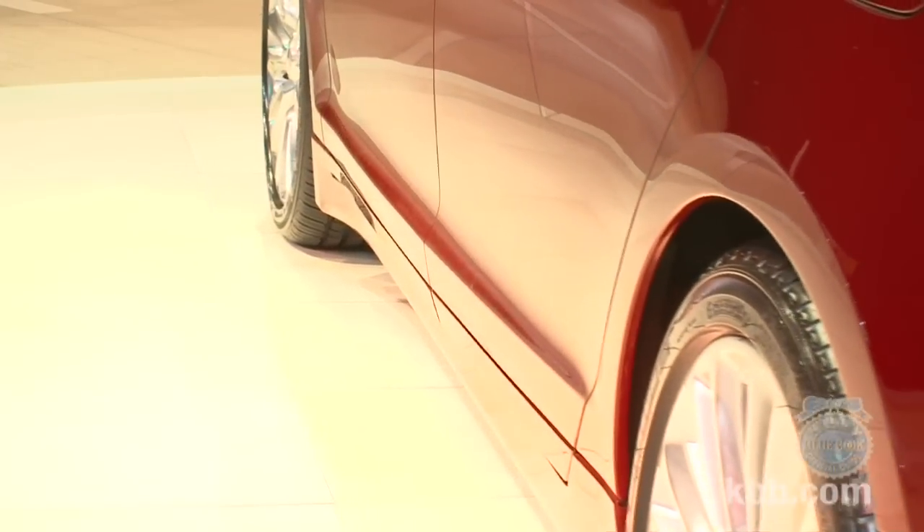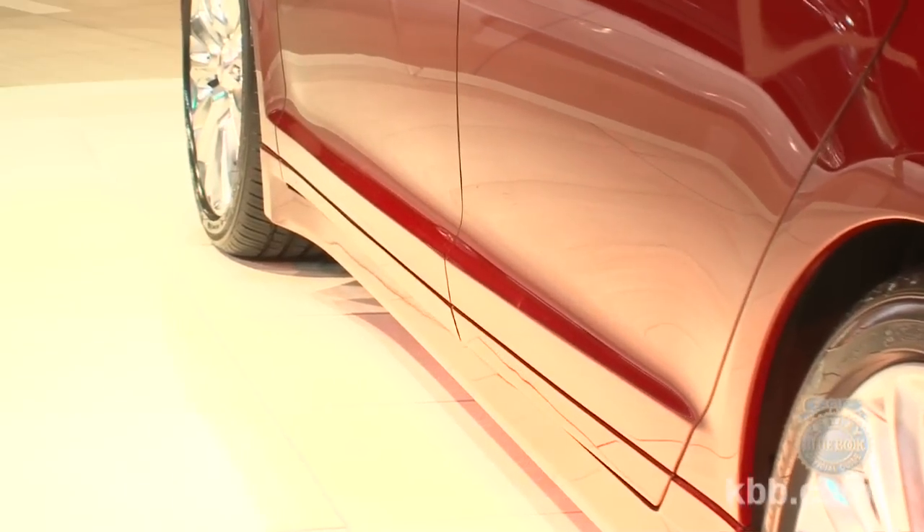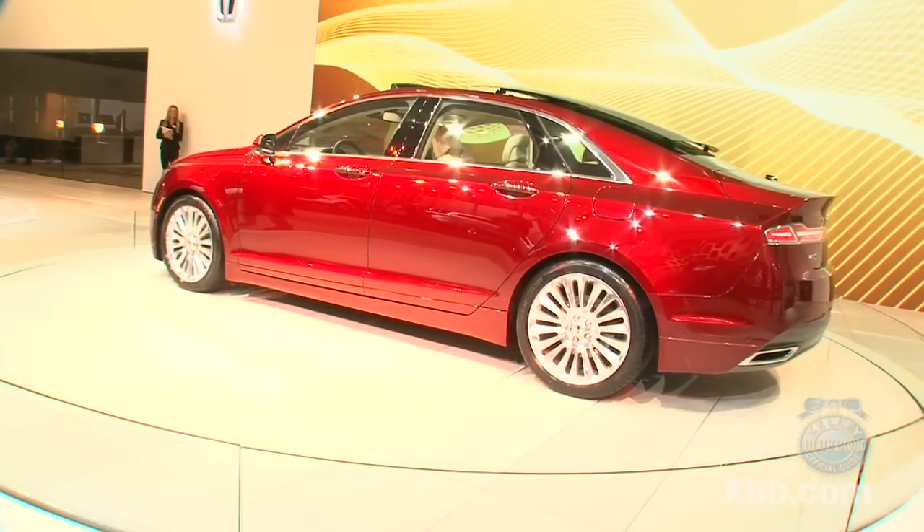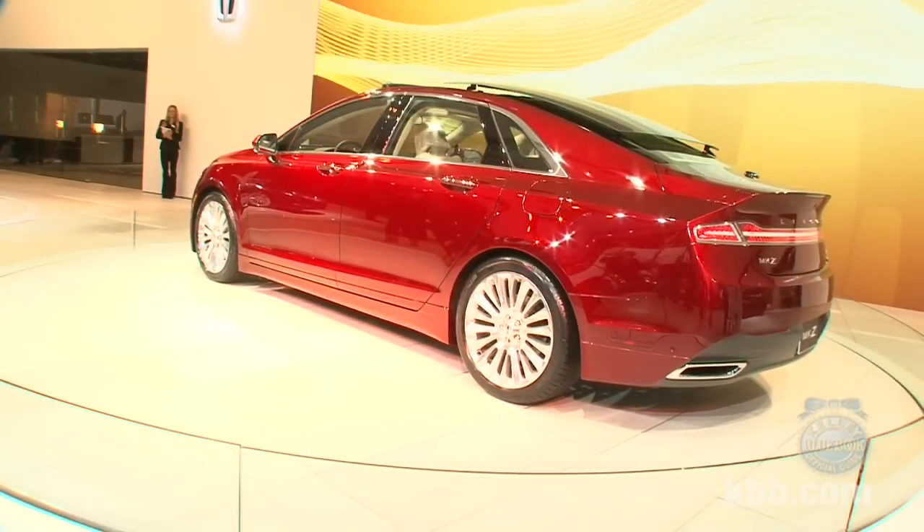Like any proper modern luxury car, the 2013 MKZ can be outfitted with a cavalcade of advanced technologies including active lane departure prevention, automatic parking assist, and adaptive cruise control.